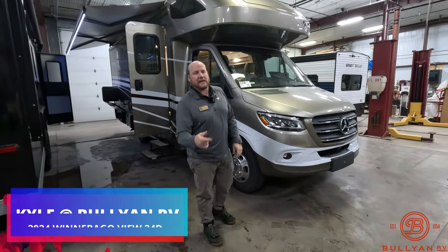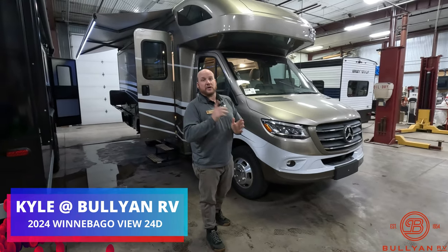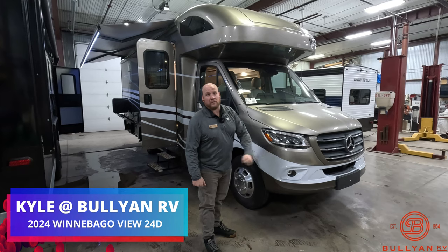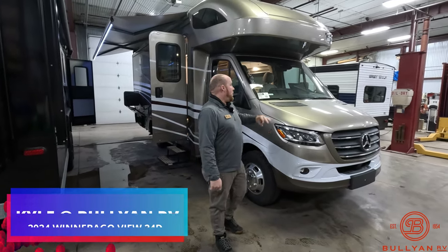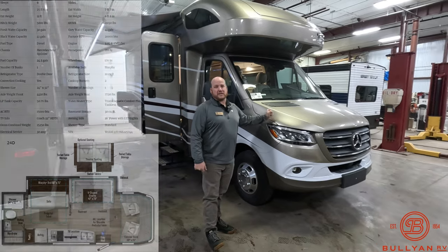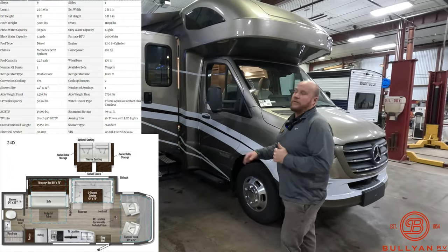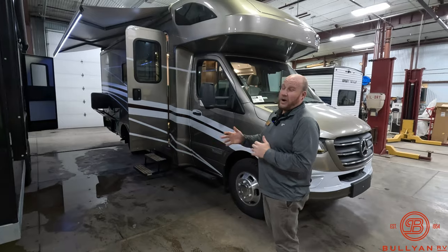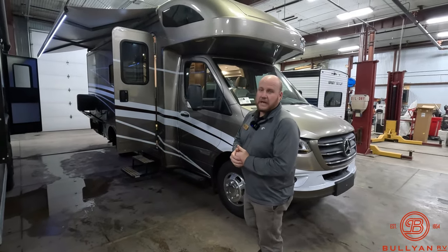Hey guys, welcome back to the channel. Kyle Ditman here, Bullion RV. The wait is over for us — it could be over for you too. We just got it in: a brand new 2024 Winnebago View 24D. We ordered this back in 2021 and it just got here, so we're super excited. I get the opportunity to walk you around this unit — it's the first new one we've seen in a really long time.